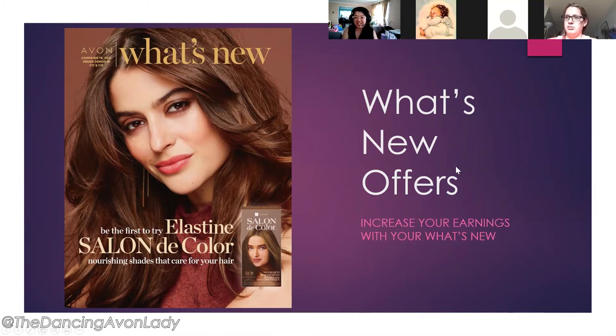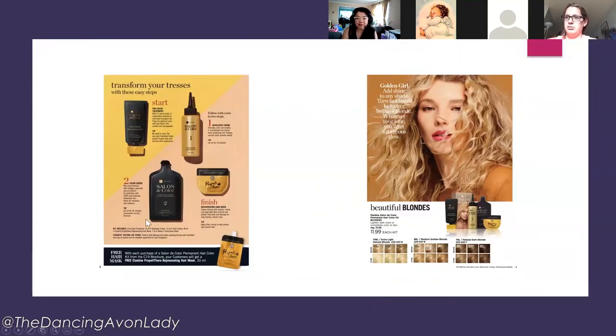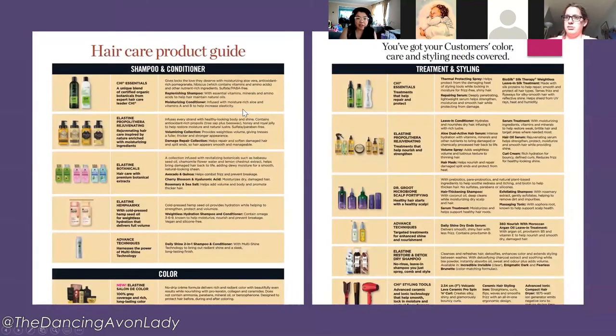Here is the Campaign 19 what's new. The most exciting launch is definitely the hair dyes — numerous shades in blonde, black, and browns. With every purchase of a permanent hair color kit from the Campaign 19 brochures, customers receive a free Elastin purple hair rejuvenating mask — about 30 milliliters, good for one or two applications. You'll want to use the hair mask to nourish and protect hair on a weekly basis or even twice a week depending on hair texture.